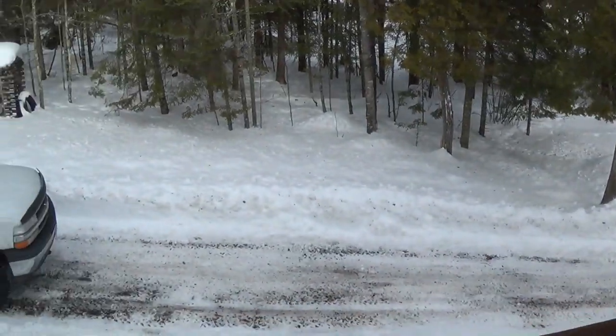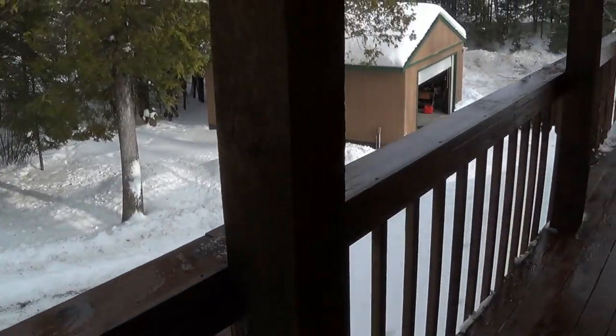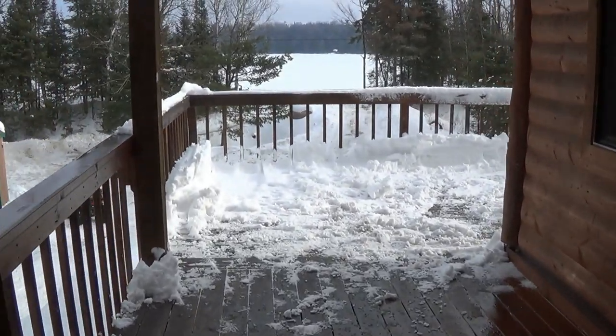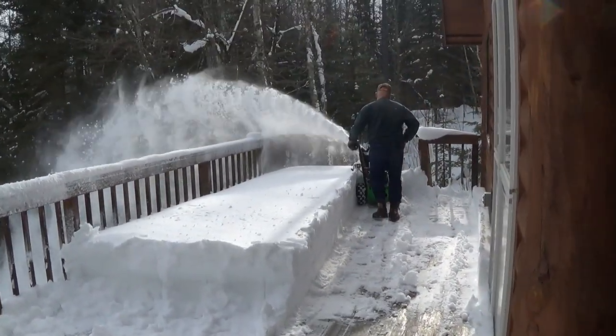Here we are, made it up to Dan's. It's January 18th and it's like 30 some degrees out and the sun is just starting to pop out. We've been cleaning out snow and had to bring the snow blower up.